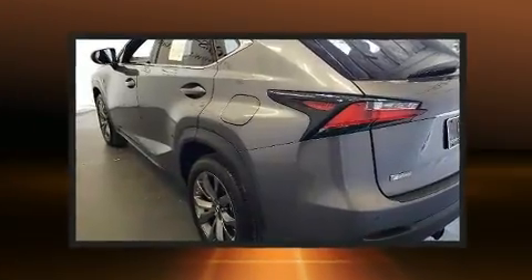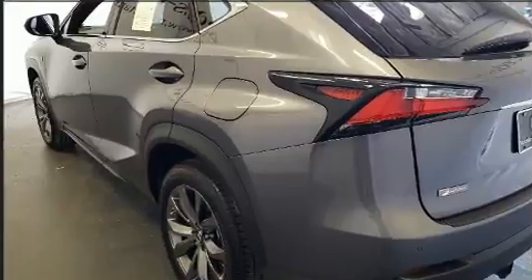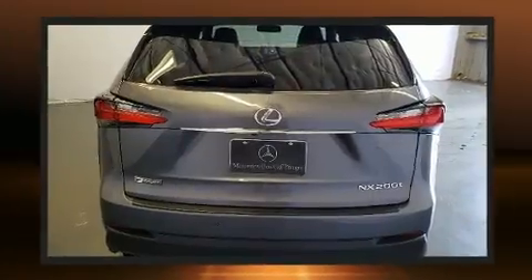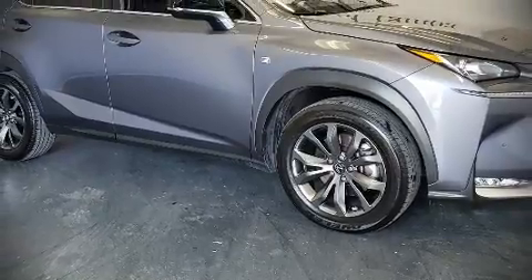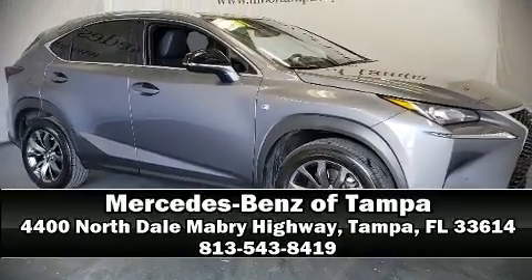It also arrives with a Carfax history report indicating just one previous owner. Our knowledgeable sales staff is available to answer any questions that you might have. Stop by our dealership or give us a call for more information.